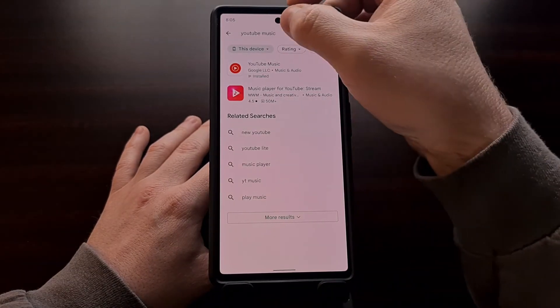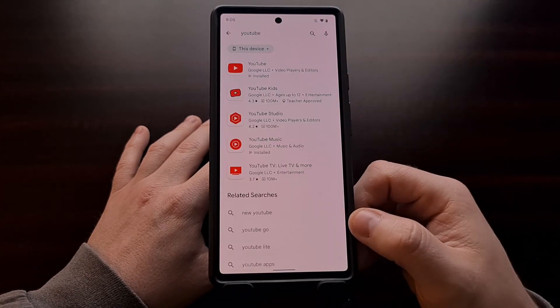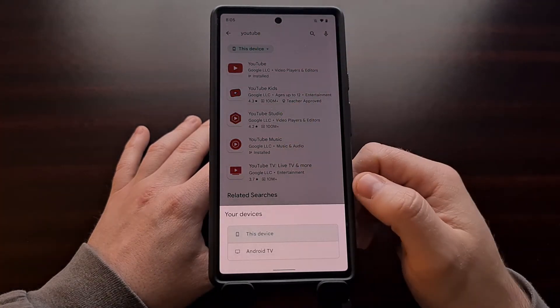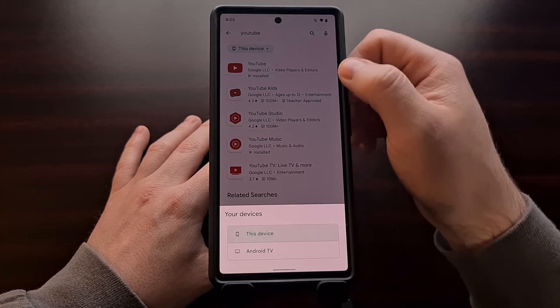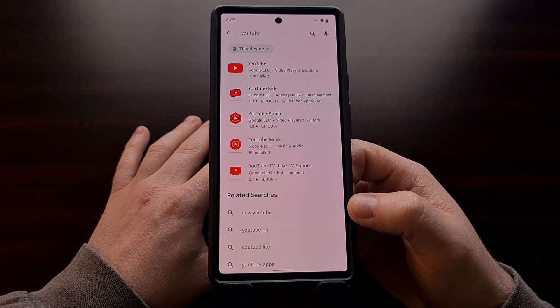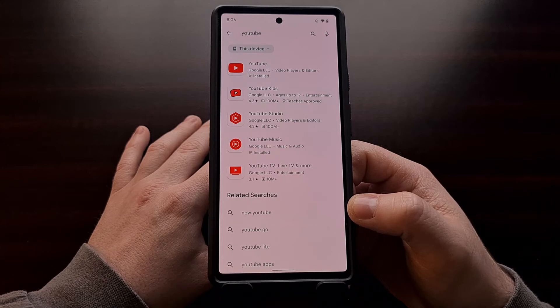It's a nice little feature because after you search for an application or a game that you are looking for, you can now refine that search via this drop-down box. This isn't a big change, but it's something that can make finding and installing apps much easier for those who have these additional device types.